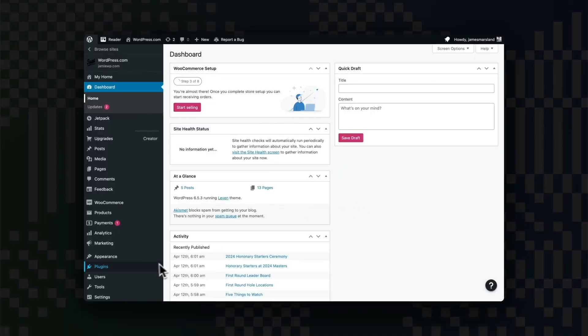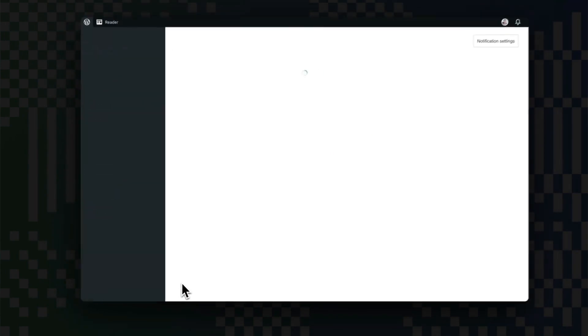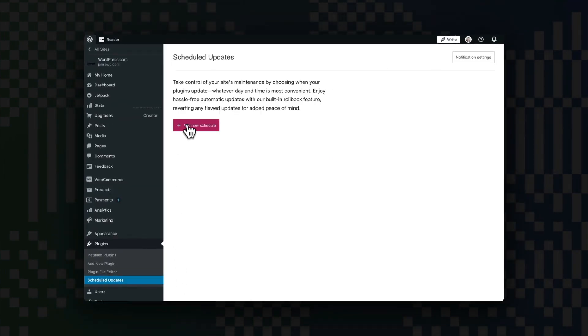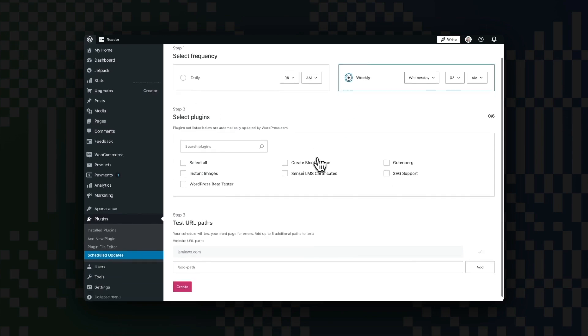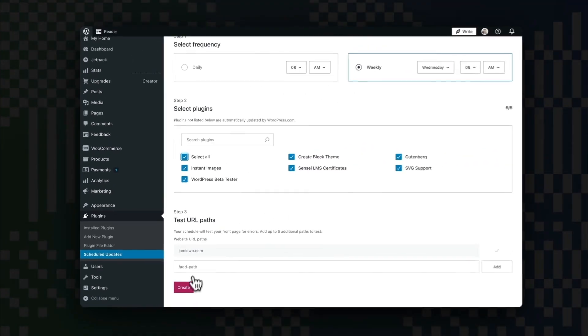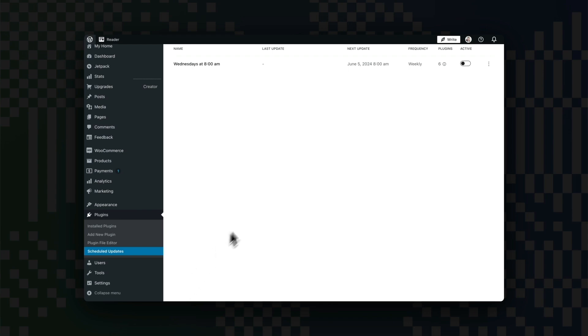Now let's walk through setting up your scheduled plugin updates. Number one, visit your site's dashboard. Number two, navigate to Plugins and click on Scheduled Updates. Number three, click on the Add New Schedule button. Number four, select your desired update frequency — daily or weekly. Number five, choose the plugins you want to include in your schedule, or select all. Number six, optionally enter additional URL paths for health checks. And number seven, click Create to activate your schedule. Your plugins will now update automatically according to your schedule.